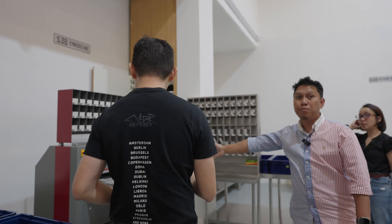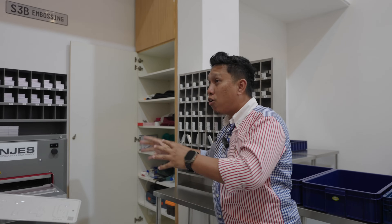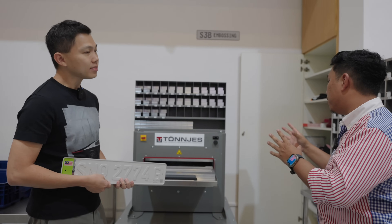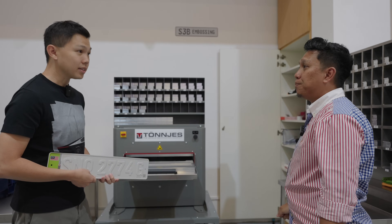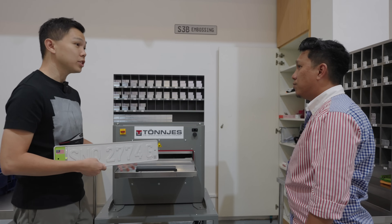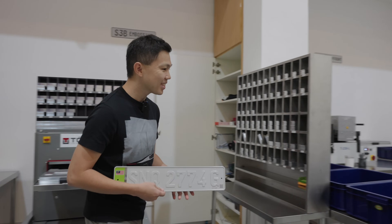This is actually our second machine — if the order volume is overwhelming on a given day, we can activate both machines at the same time. I think you're going to need more than two machines soon!